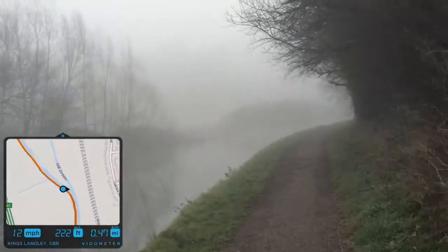This is us coming into Hunting Bridge now. I think I'm going to have to put the camera down here before my hand falls off and I end up in the canal.